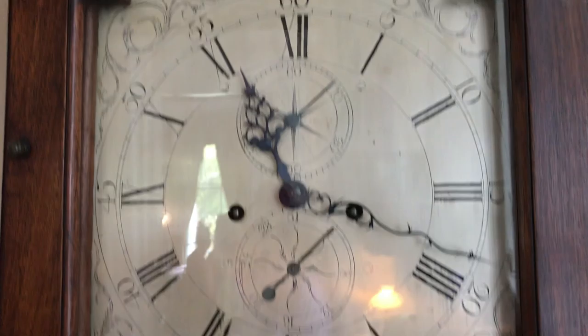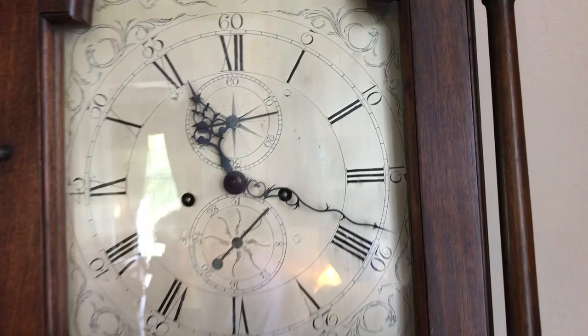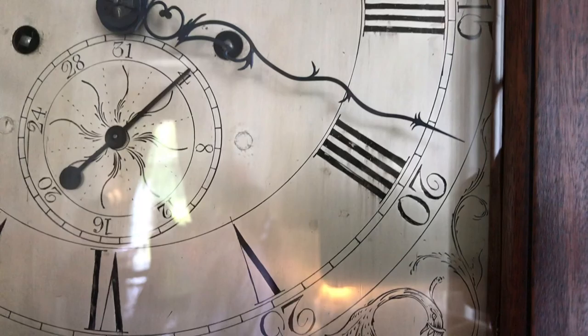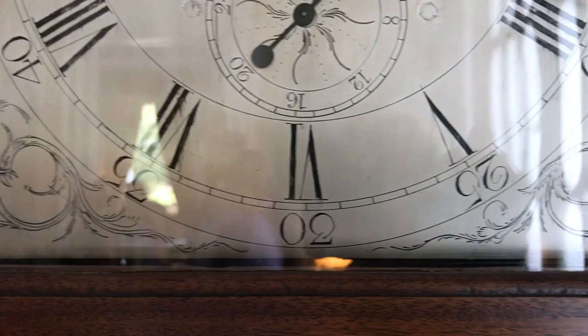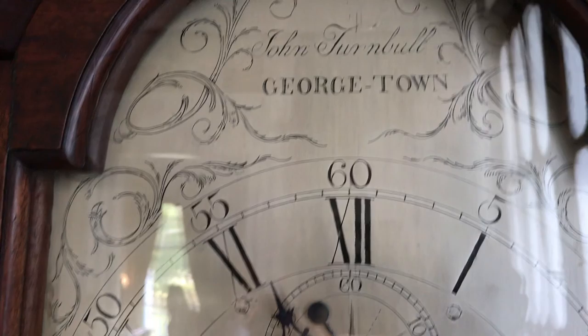That brings us to my favorite item in the house, this grandfather clock. This clock was built by John Turnbull in Georgetown, which is Washington D.C., in 1783. It's an eight-day clock, so after it's wound it tells us the seconds and the date. Look at the Roman numeral four — clockmakers back in the day did four slash marks rather than a slash and a V, because artistically it's more symmetrical and balanced with the number eight. So whenever you see four slash marks, you know you're looking at an antique or a replica.